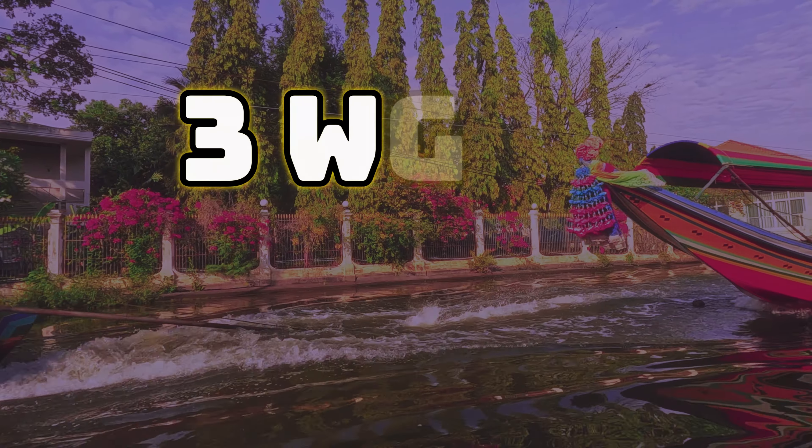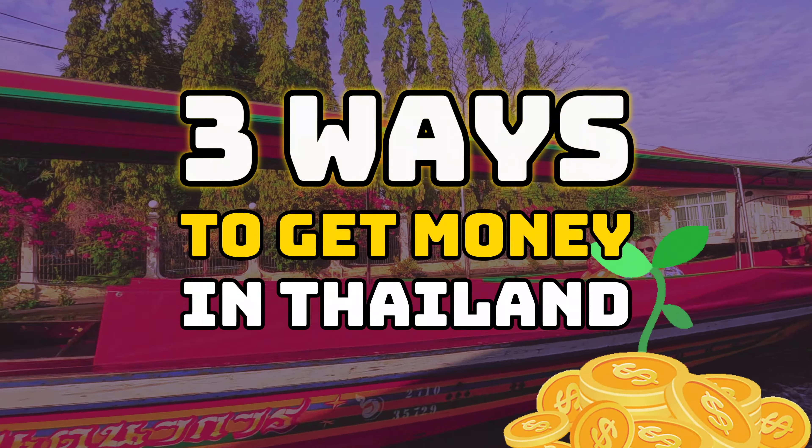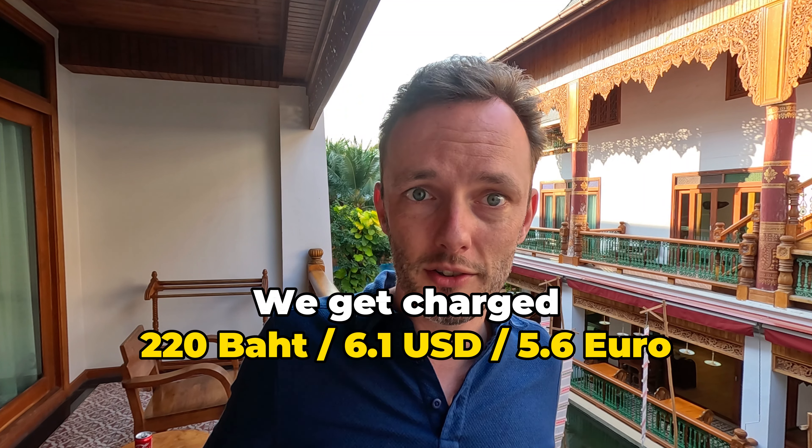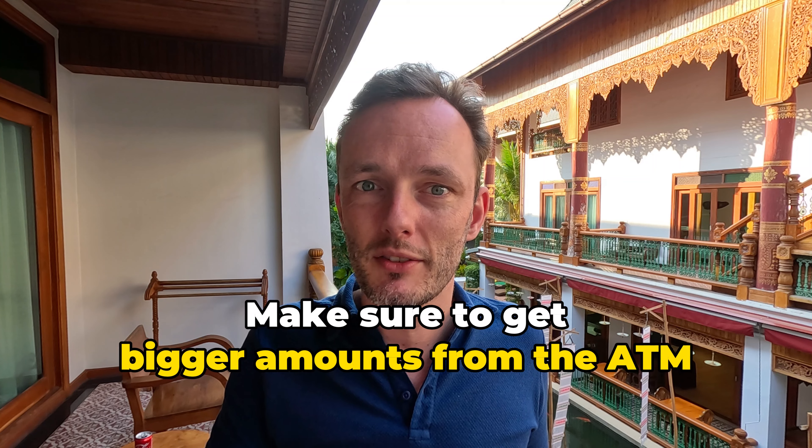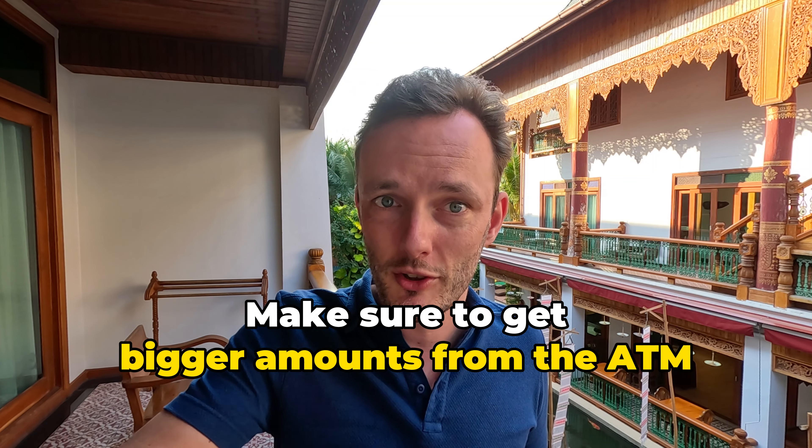Three ways possible. I'll start with the worst and with the best, and the best one will save you plenty. First one: you go to the ATM machine. Disclaimer — ATM machines always charge you per time you take money. This will be like six dollars or euros. So make sure to get bigger amounts, because if you go every day it will cost you money.